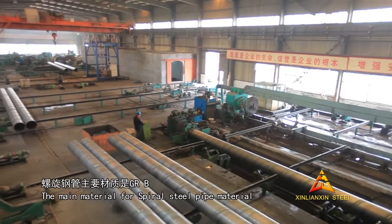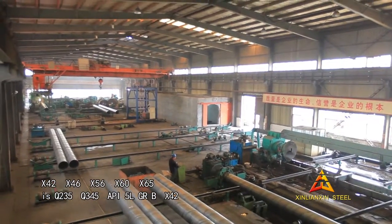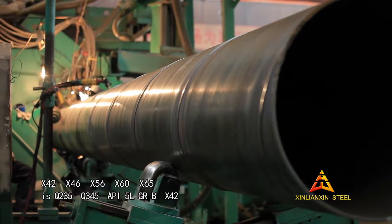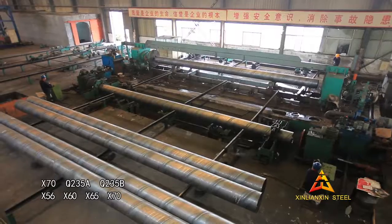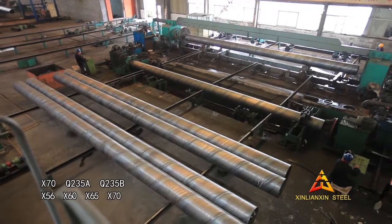The main material for spiral steel pipe is Q235, Q345, API 5L GRB, X42, X46, X56, X60, X65, and X70.